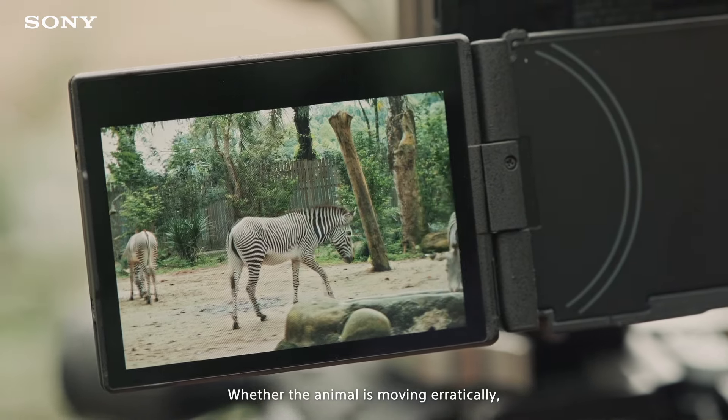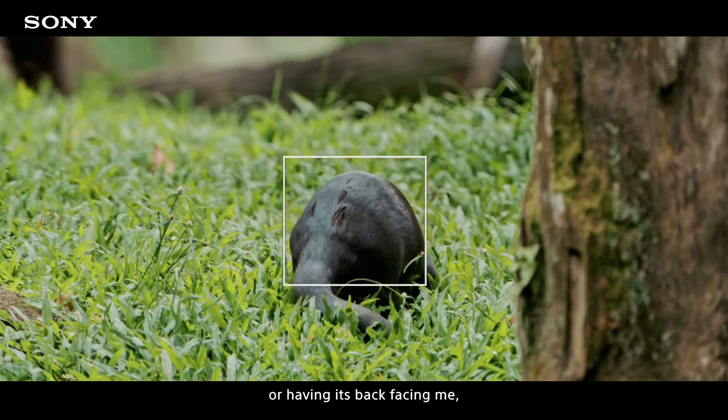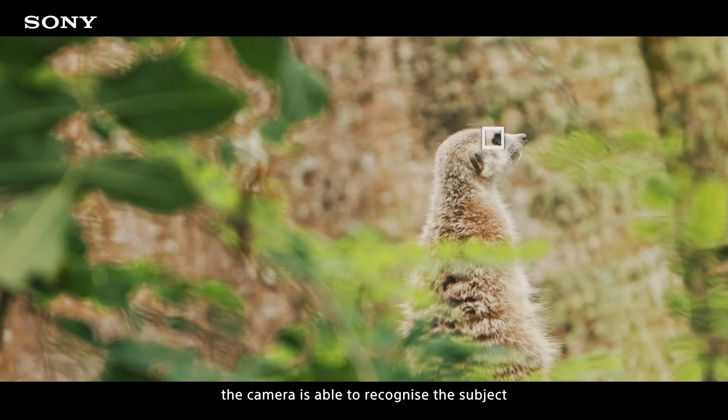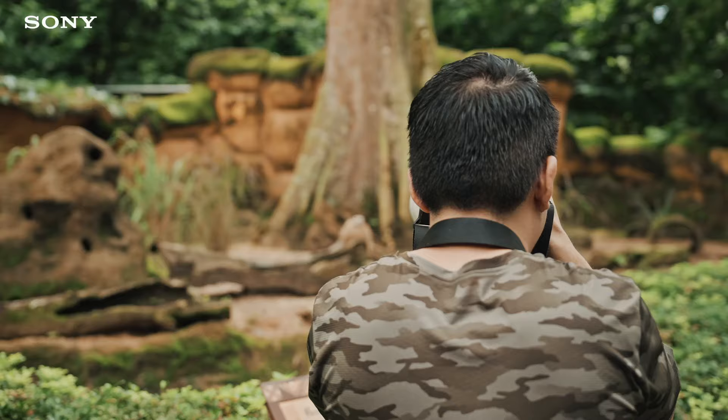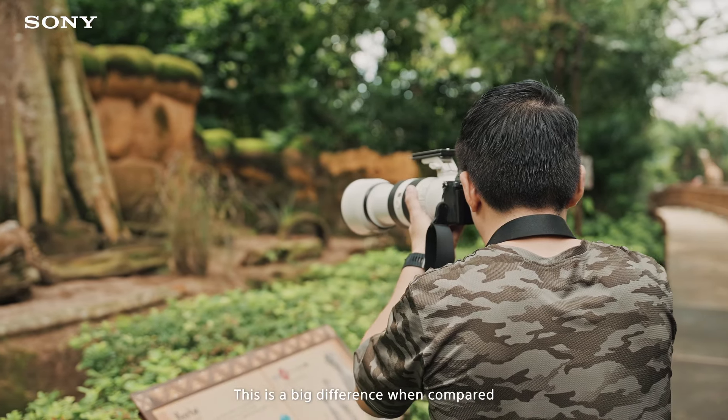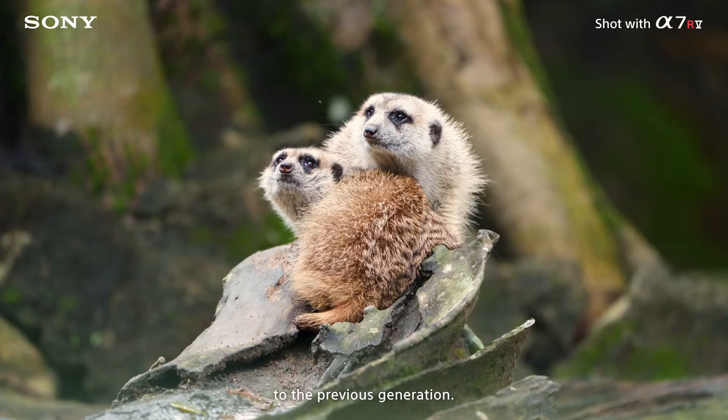Whether the animal is moving erratically or having its back facing me, the camera is able to recognize the subject and keep the focus on. This is a big difference when compared to the previous generation.